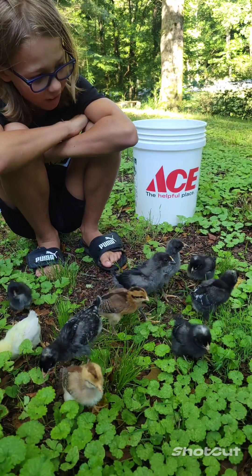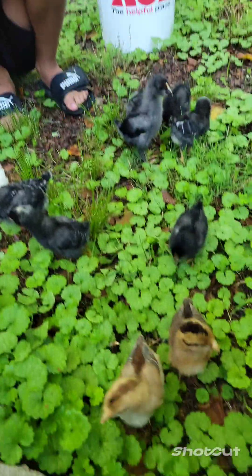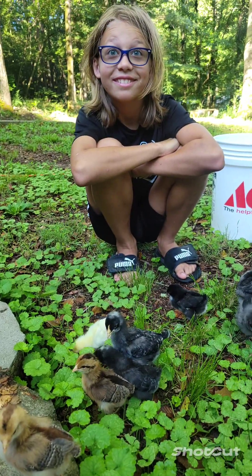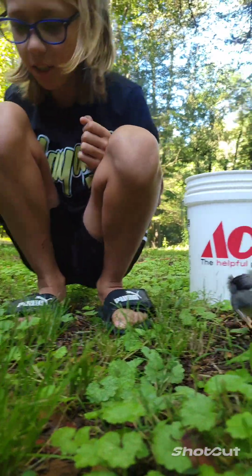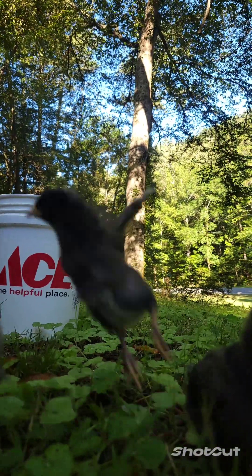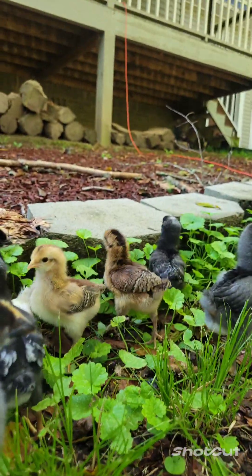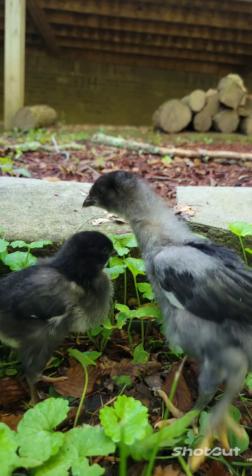They're having fun. They're going to all lay us eggs one day — unless they die. Don't say that. What are you saying? Whoa, that one's already flying. It just can't fly yet. They're jumping and trying to fly.